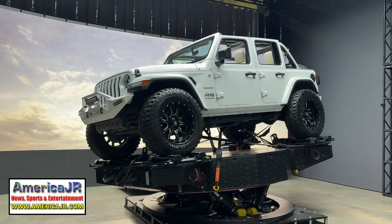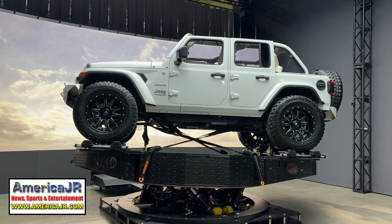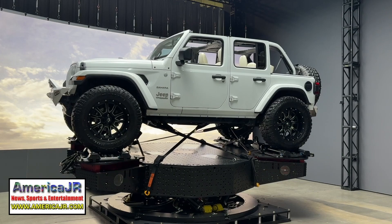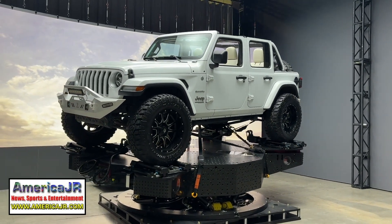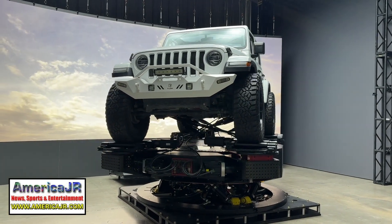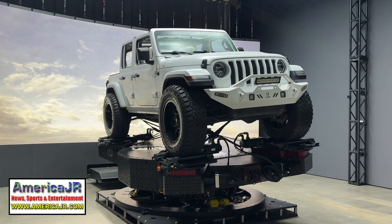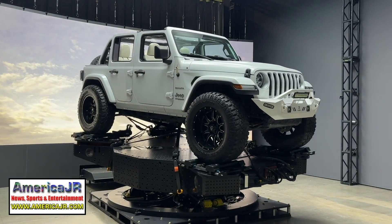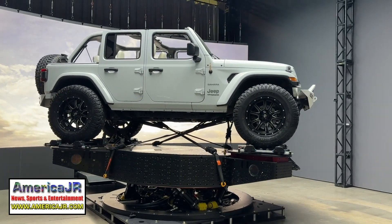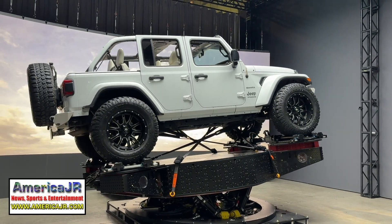Compact yet powerful, this stage provides six degrees of motion and unlimited rotational yaw, enabling precise replication of real-world dynamics. Whether capturing the smooth lines of a race car hugging a sharp corner or the chaotic spirals of a helicopter in distress, Pixel Akira's capabilities are unmatched. It can articulate up to 130 degrees per second, allowing for high-speed spins, crash simulations, or delicate tilts with absolute accuracy.